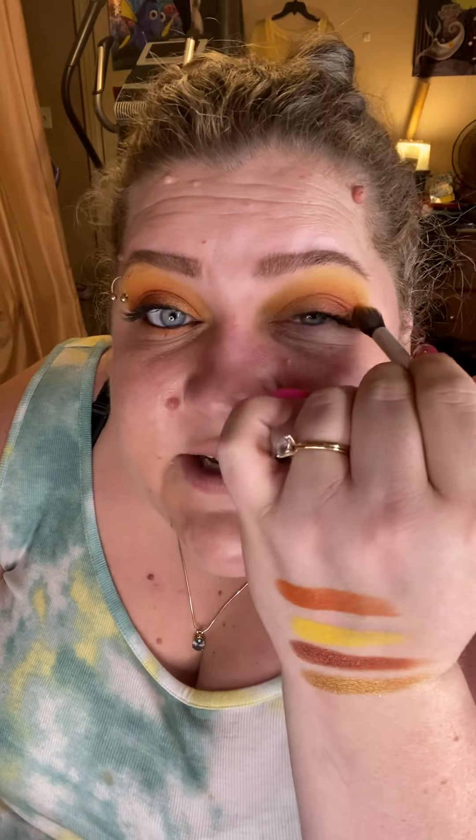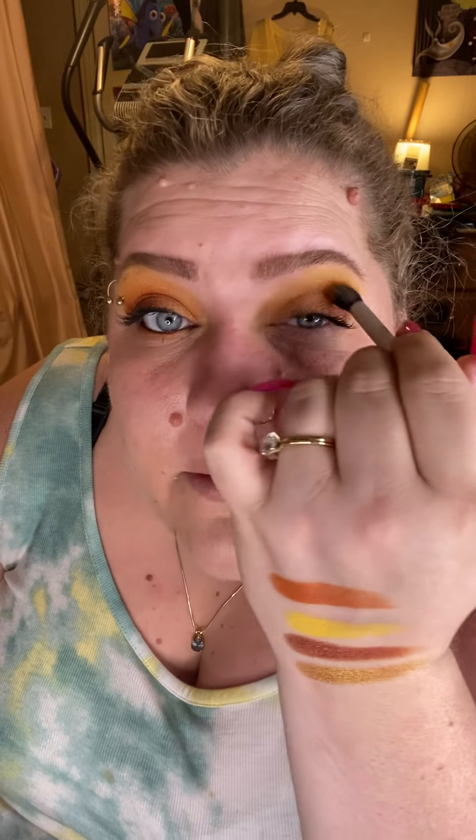Those two shimmers blended effortlessly and seamlessly together. We're going to take that big fluffy brush and just run it through the crease one more time to clean up any edges. And that's it — how beautiful is that! It probably would have only taken me like three or four minutes had I not been talking about the eyeshadow palette the whole time.